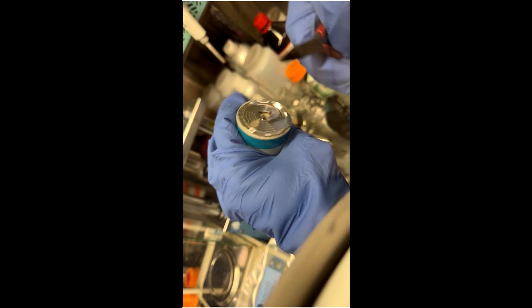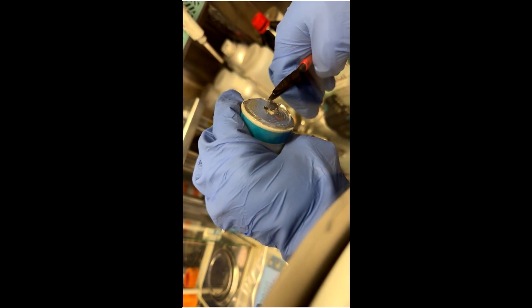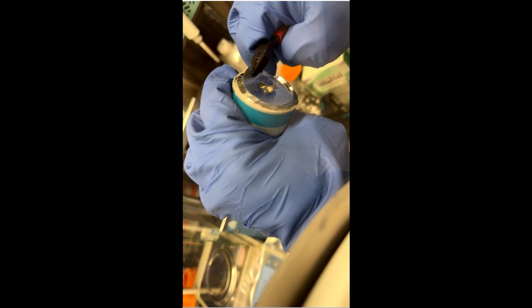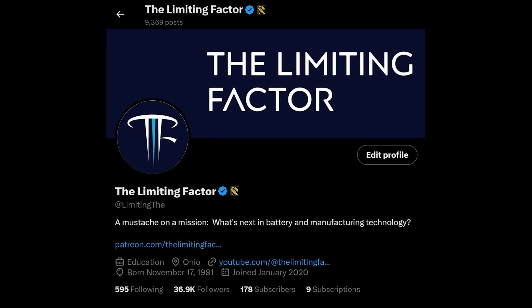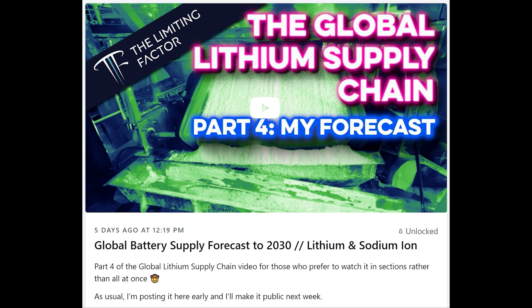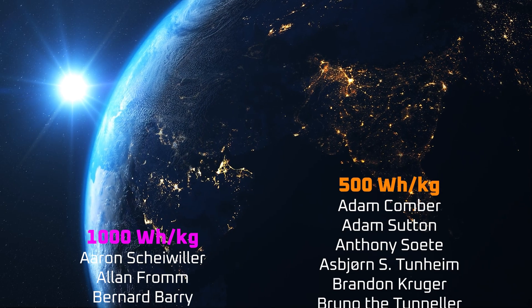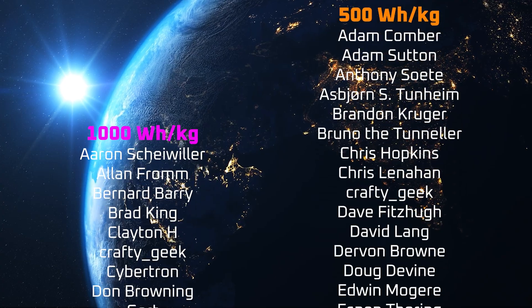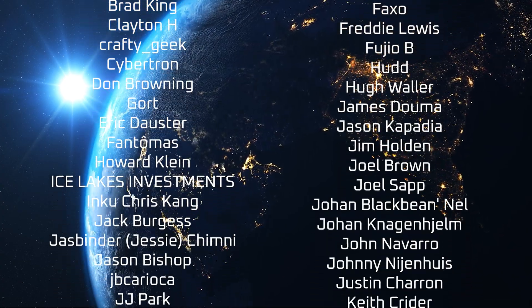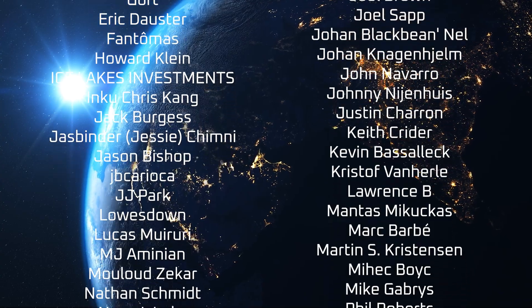If you enjoyed this video, please consider supporting the channel by using the links in the description. Also, consider following me on X. I often use X as a testbed for sharing ideas, and X subscribers like my Patreon supporters generally get access to my videos a week early. A special thanks to my YouTube members, X subscribers, and all the other patrons listed in the credits. I appreciate all of your support, and thanks for tuning in.